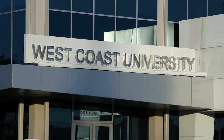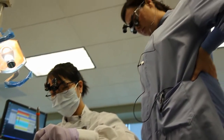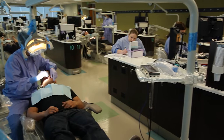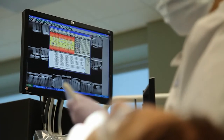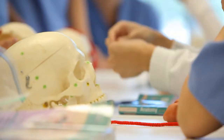At West Coast University, we believe experience is the best teacher, so we place our dental hygiene students in real-life learning situations — the kind that better prepare them to successfully confront the unique challenges and exciting opportunities their chosen career will pose every day.